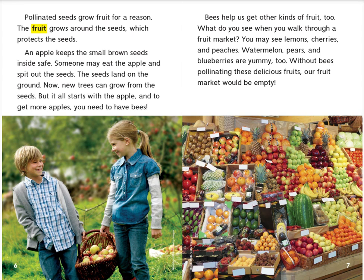Someone may eat the apple and spit out the seeds. Now the seeds land on the ground. New trees can grow from the seeds. But it all starts with the apple. And to get more apples, you need to have bees.